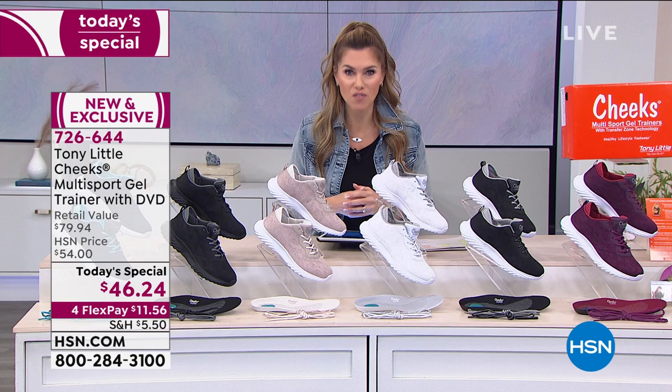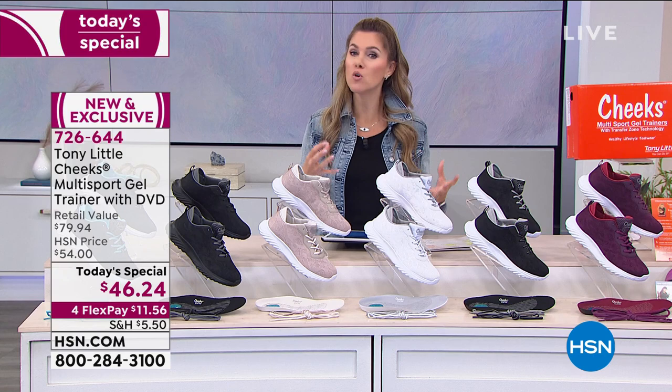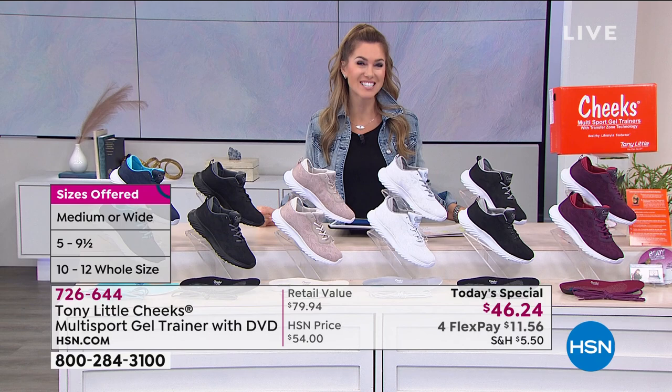We're going to show off how these feel on your feet and how they move with your feet. Let me start with a very professional perspective. Let's listen to Dr. Ravitz.